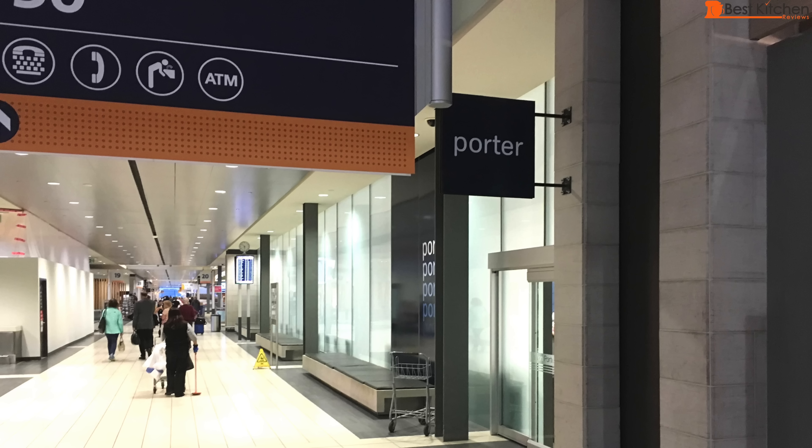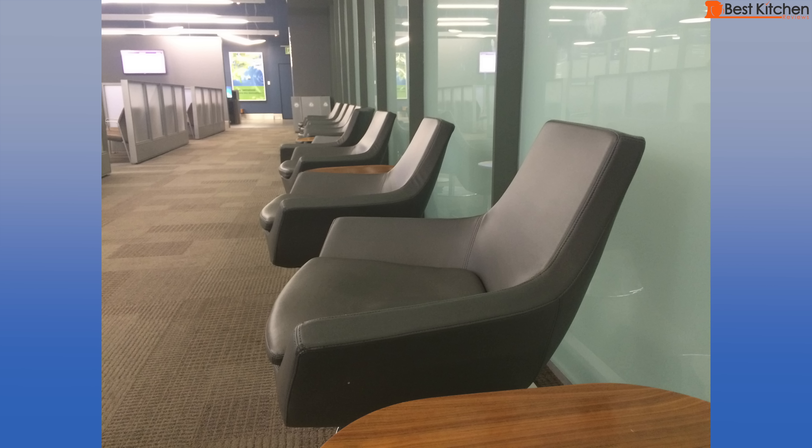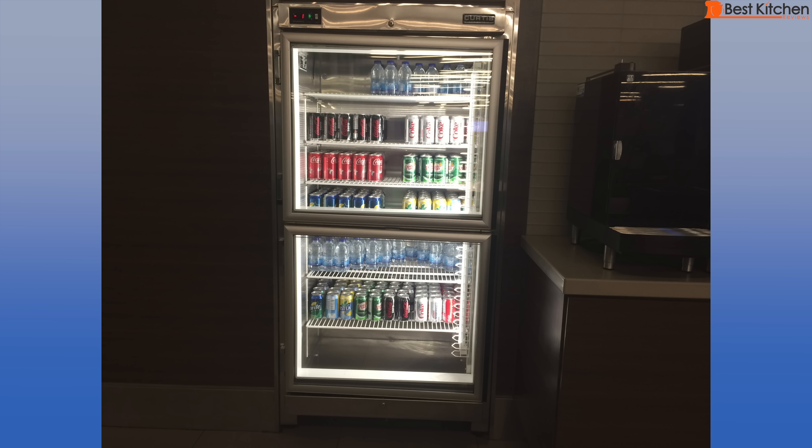The wonderful part about Porter is their price and their customer service. There were Porter lounges for all passengers at every airport I visited — there's free wifi, snacks, and newspapers. There's a machine for coffee, lattes, espressos, hot tea, really yummy butter cookies, bottled water, and sodas. In Ottawa, there were even IMAX screens.